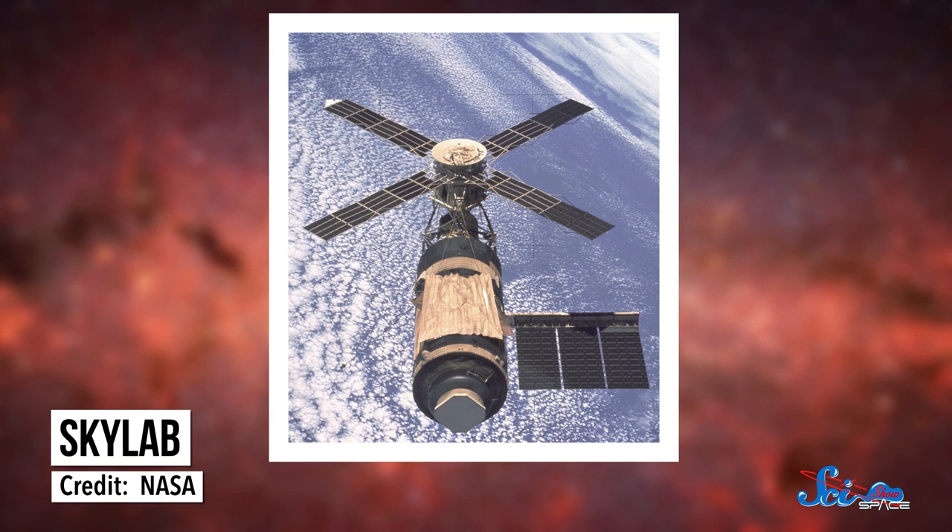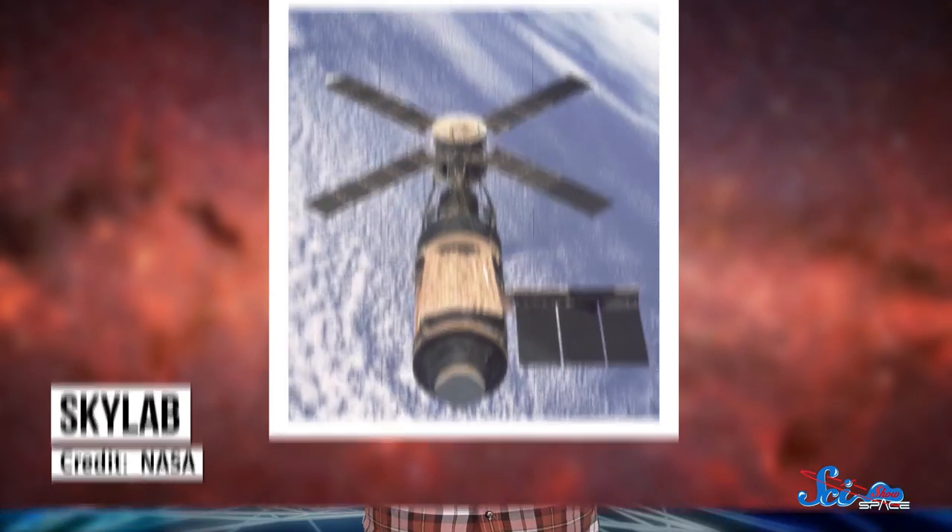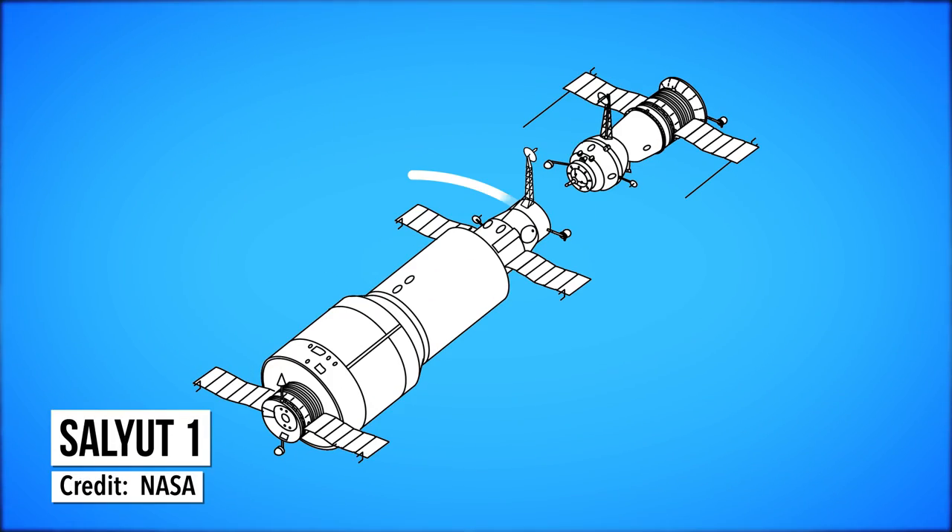New crews arrive at the International Space Station every couple months, so it seems like we've got the whole living-in-orbit thing figured out. But America's first space station fell apart when it launched, had a crew rebel, and crashed back to Earth before NASA could save it. Its name was Skylab, and space programs worldwide learned a lot about how to keep astronauts happy, healthy, and productive from the three crews who lived on board.